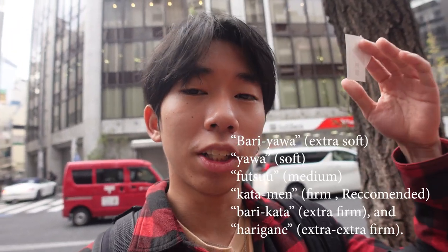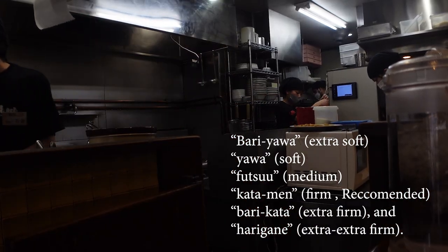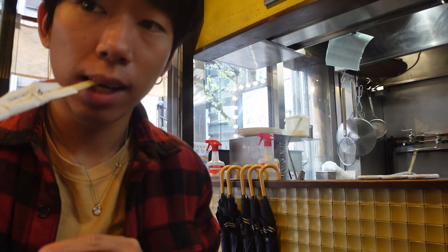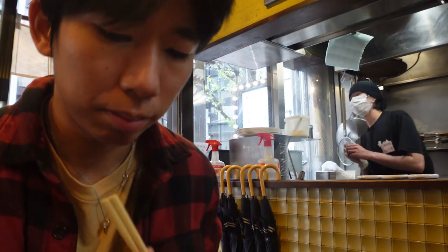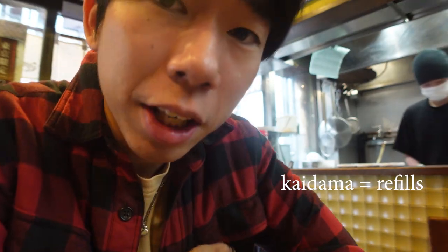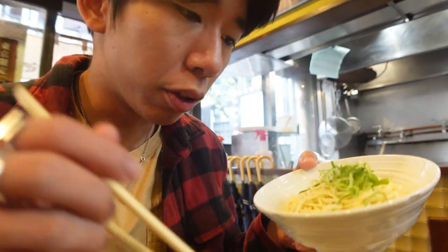I just got the tickets for the ramen and they asked me to order the hardness of the noodle — I'll post the hardness level on screen. The ramen just came. If you do order the kaidama refill, I recommend the hardness barikata, which means very firm. The noodle looks like this and you just add it to your soup.